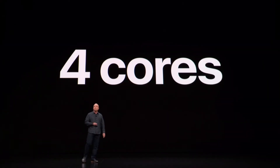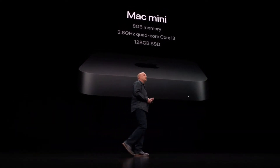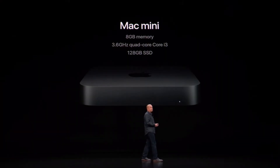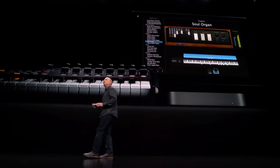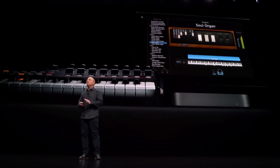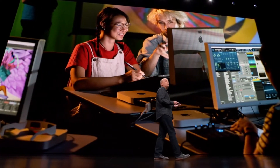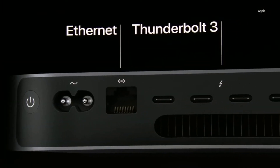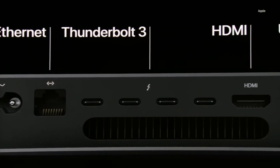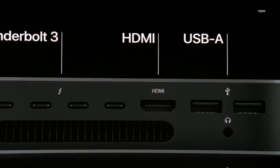Next up, Mac Mini. The new Mac Mini starts with four cores — a 3.6GHz Core i3 with 8GB of memory and 128GB SSD. According to 9to5Mac, it's been roughly four years since Apple refreshed the Mac Mini, so Mac Mini owners are probably going to be excited to upgrade. Looking at the ports, the Mac Mini will have four Thunderbolt 3 ports, an ethernet port, HDMI, two USB-A ports, and a headphone jack.